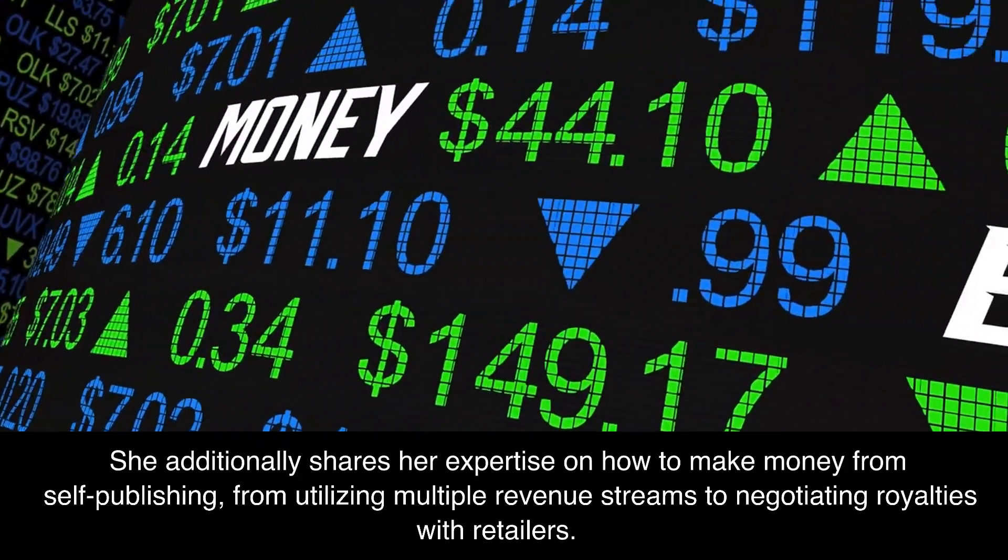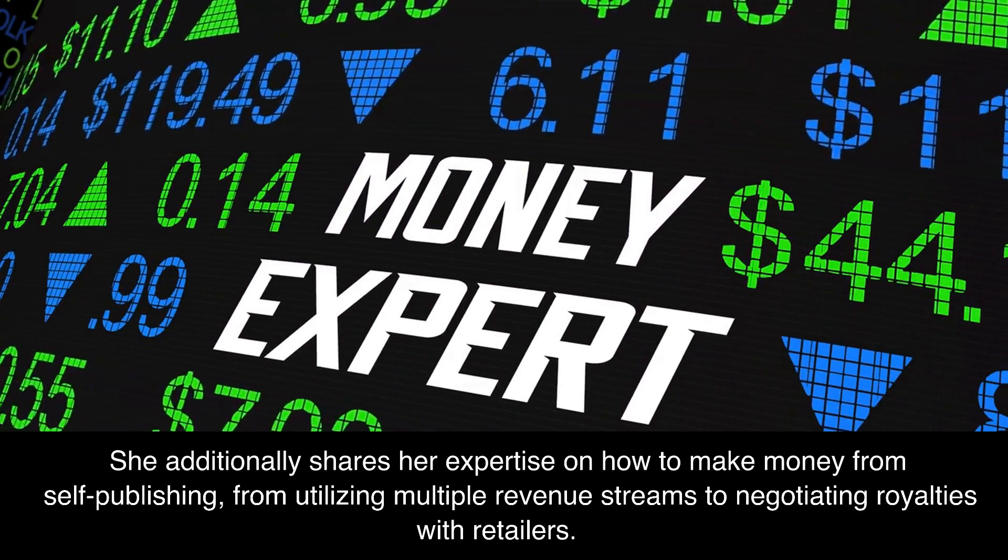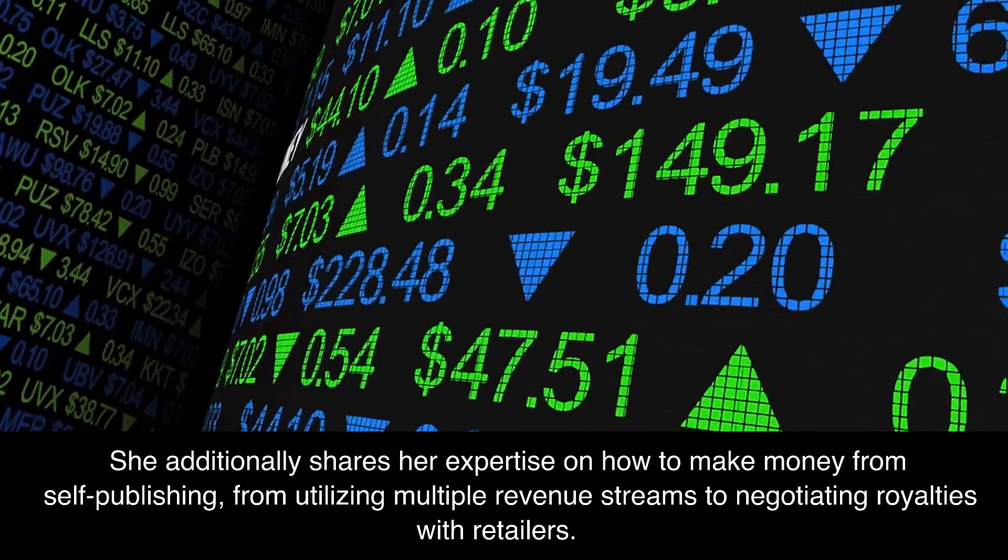She additionally shares her expertise on how to make money from self-publishing, from utilizing multiple revenue streams to negotiating royalties with retailers.